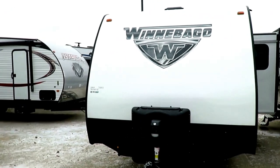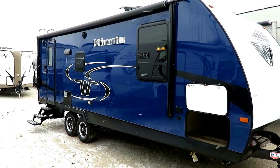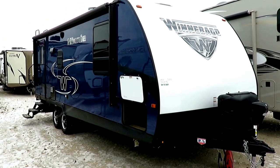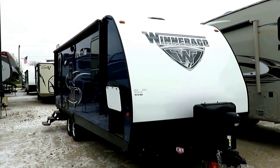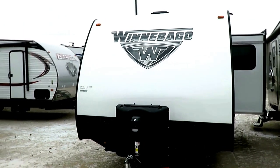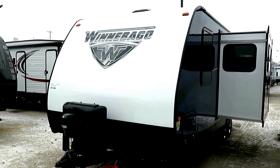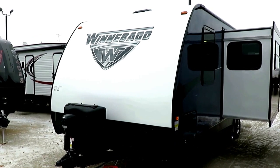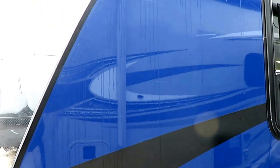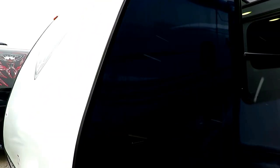My personal favorite is that beautiful blueberry exterior. I love that deep, rich, gorgeous blue — it is so sharp. Interestingly, blue is one of the colors the human eye picks up on last, meaning you're less likely to have people rubbernecking on the road, and it tends to be safer. There's a reason blue cars cost less to insure than red cars. Winnebago also makes a red skin, and they offer about seven different exterior color packages on this model.